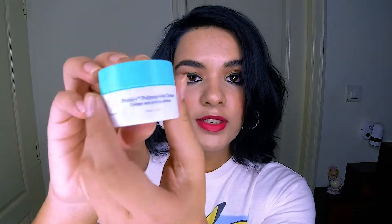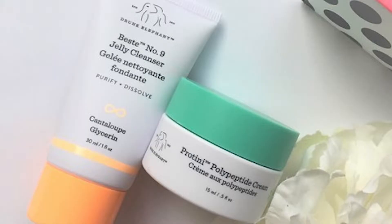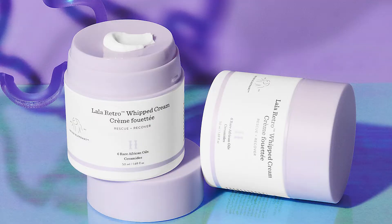First product is going to be this one from Drunk Elephant — it's the Proteini Polypeptide Cream. I got this along with the jelly cleanser, like I'm sure a lot of you got for your birthday gift from Sephora. That was perfect for oily skin. I've also tried the Lala Retro Whipped Cream — I'll put it in the description — but that one is for dry skin. This one is definitely for oily skin and I really enjoyed it. It's very water-based and hydrating, no complaints.